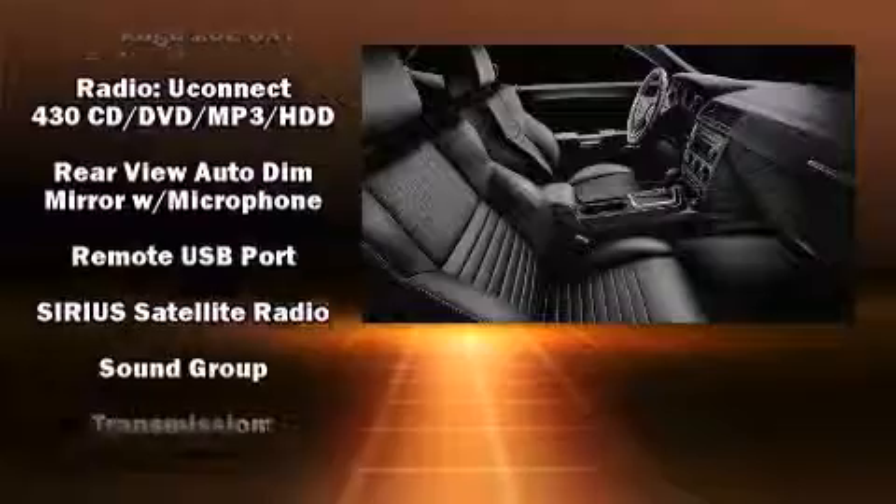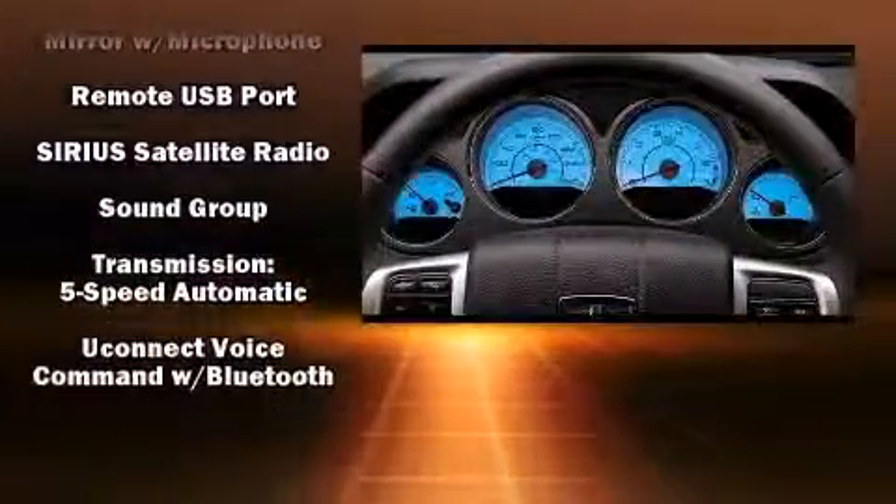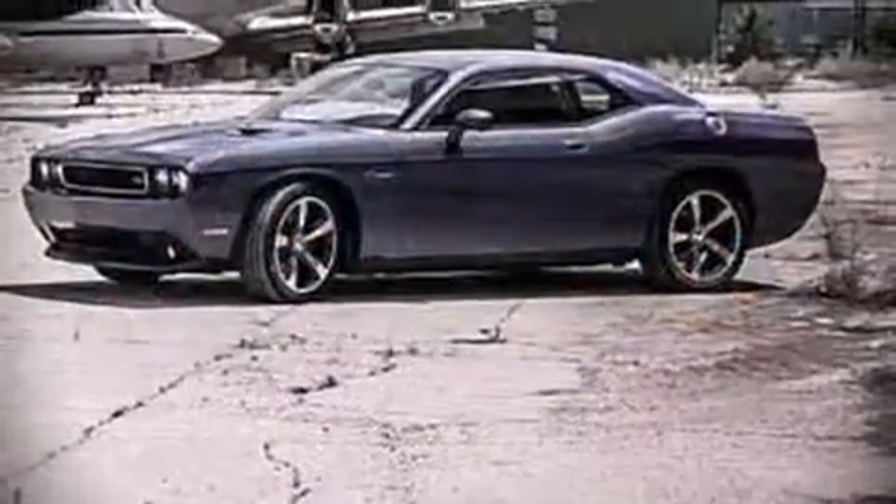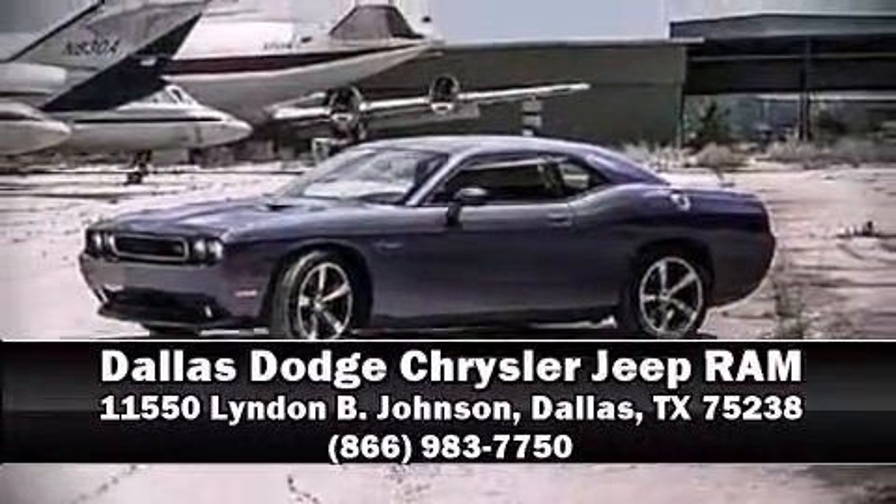A panic alarm and four-wheel disc brakes with ABS round out the safety suite. Our team is professional and we offer a no-pressure environment — please don't hesitate to give us a call.